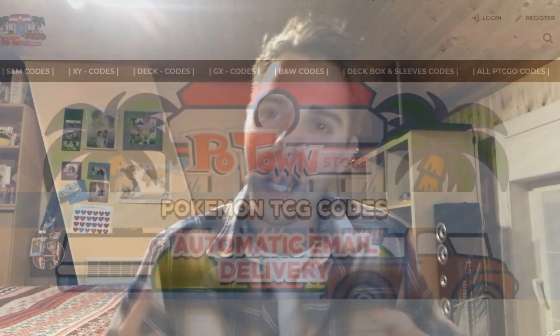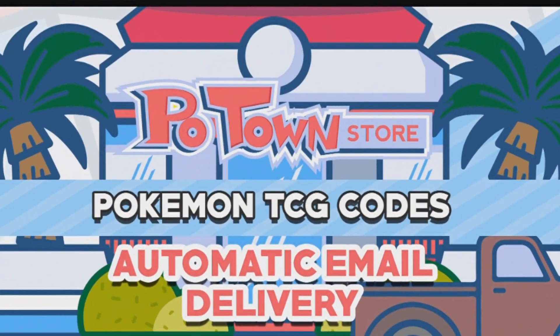What's up YouTube? It's Zappdoyce TCG here and welcome back to another TCG video on my channel. In this video I'll be giving away 32 code cards — that's right, this is a raffle slash giveaway, and that's because I'm gonna be celebrating my partnership with Potown Store.